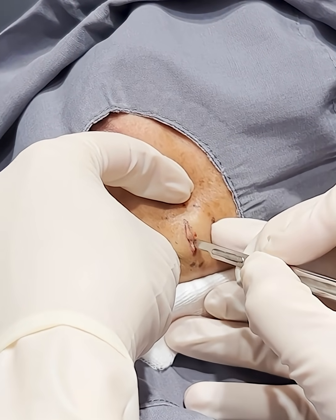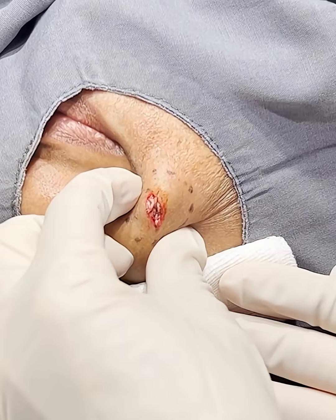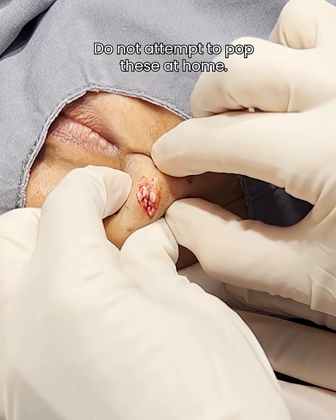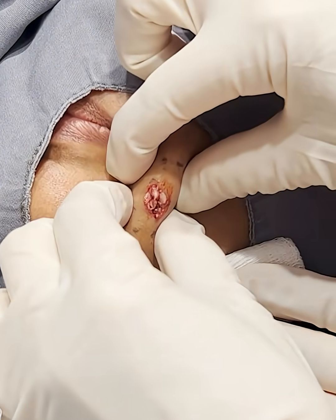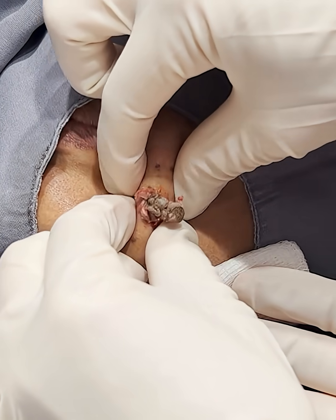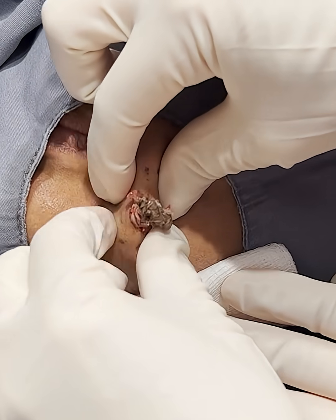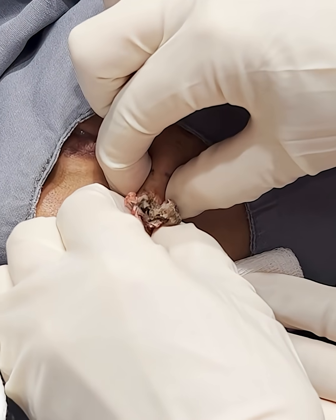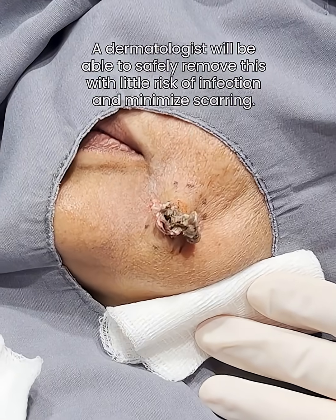I'm trying to remove that little opening, the little punctum there too. There you go. Just squeezing it — it's always that initial squeeze. I'm trying not to get it to squirt on us. I didn't bring any extra scrubs, so I'm trying not to get it on us.